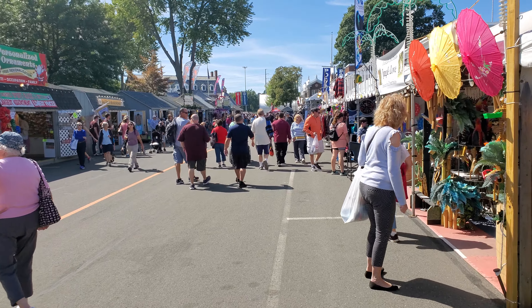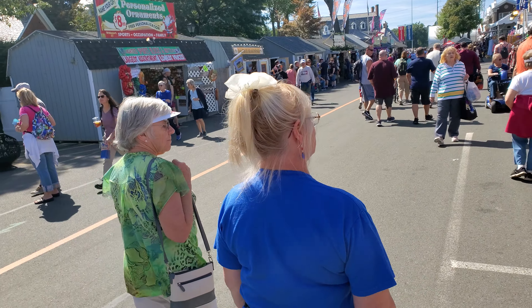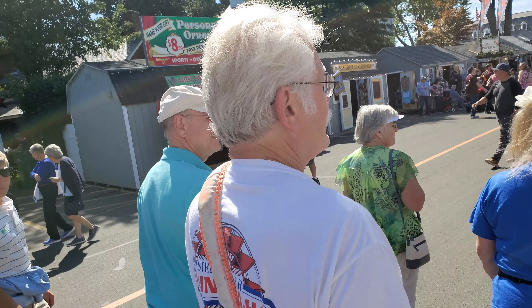Down at the Big E. Those are nice globes, huh? Oh yeah, pretty glass.